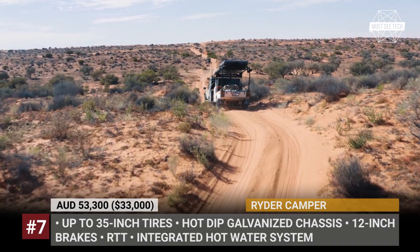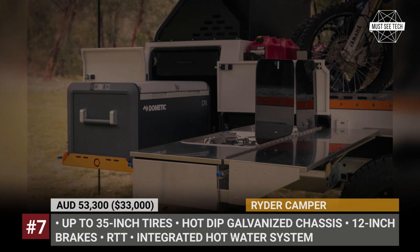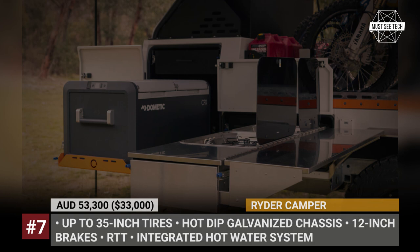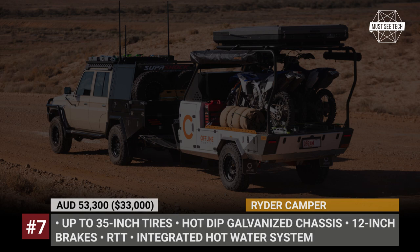Ryder Camper. The new trailer by Offline Campers explores the idea of a base camp setup that is ideal for traveling the Outback while also hauling dirt bikes. The Ryder borrows elements from the company's Raker and Domino models, getting a stainless steel kitchen, a two-burner stove, and a fully integrated hot water system. The trailer is underpinned by a hot-dip galvanized chassis with twin-shock suspension, 12-inch brakes, and rugged tires up to 35 inches in diameter.